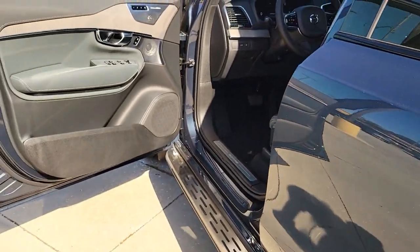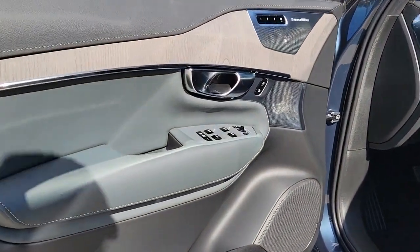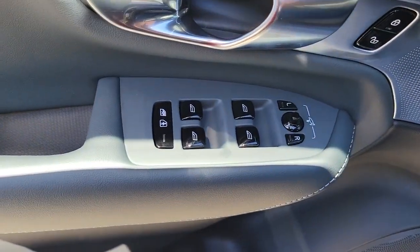This superbly built XC90 awaits. Come in for a fun and easy test drive — our team will make it the best part of your day.